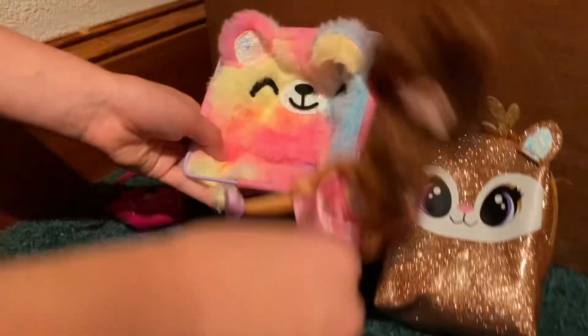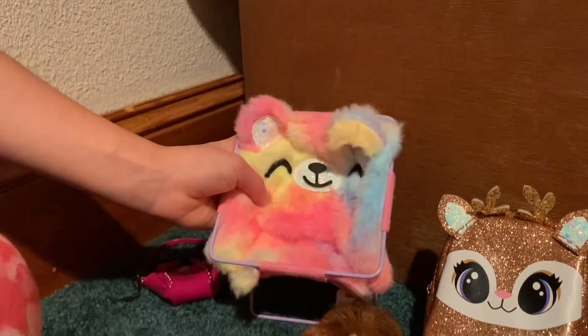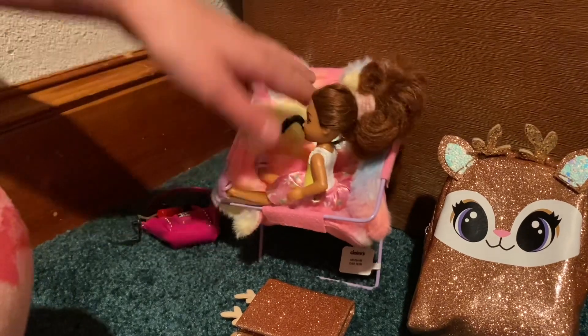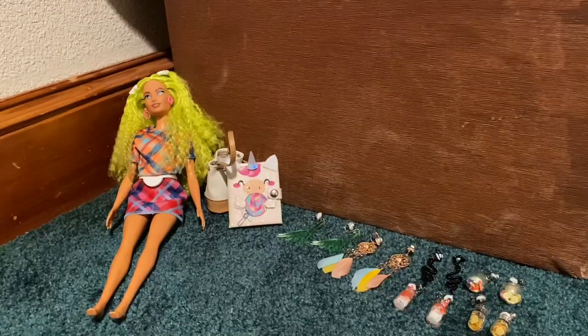And then we have this cute tiny egg chair — perfect for Barbie. And it was $15 as well.